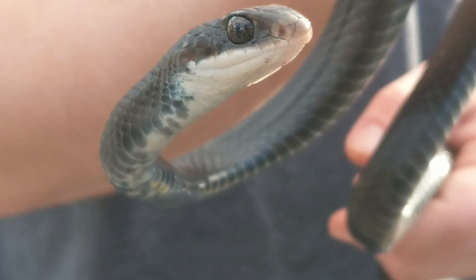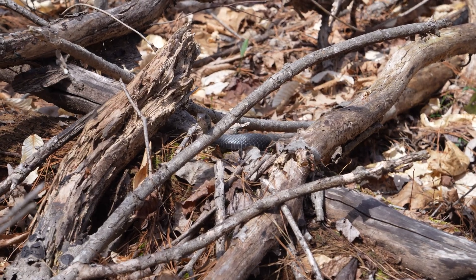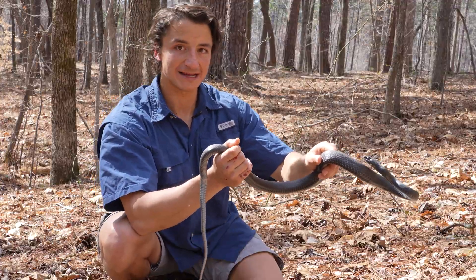Based on the tail length, I think it's a big male, but he's hot — it's the afternoon and he's probably out hunting lizards right now. So I'll go ahead and set him right back down. That is a beautiful racer and awesome backyard snake.